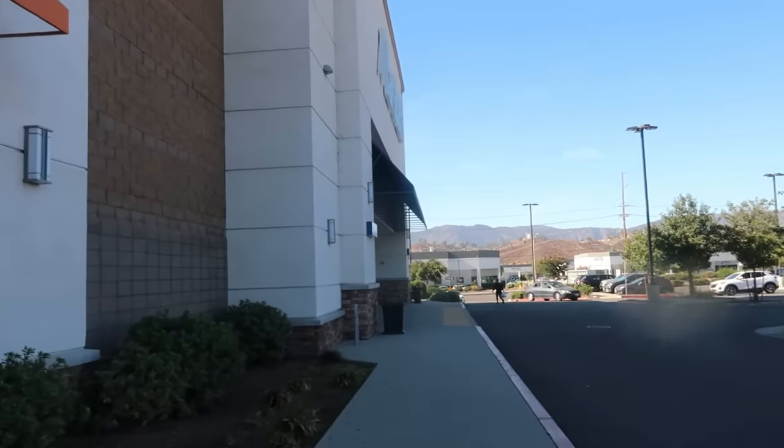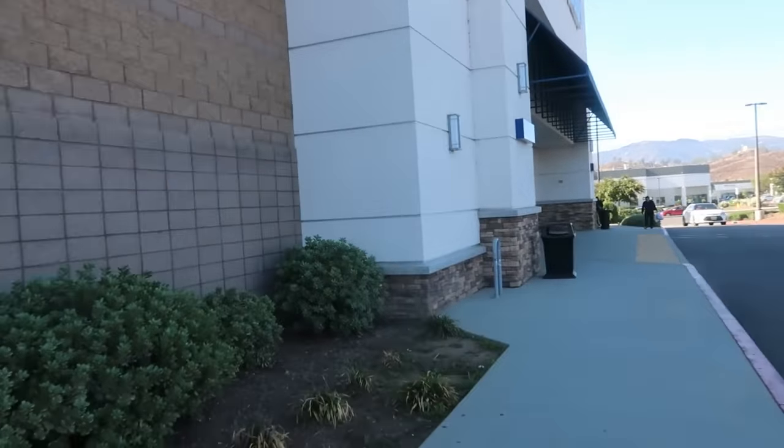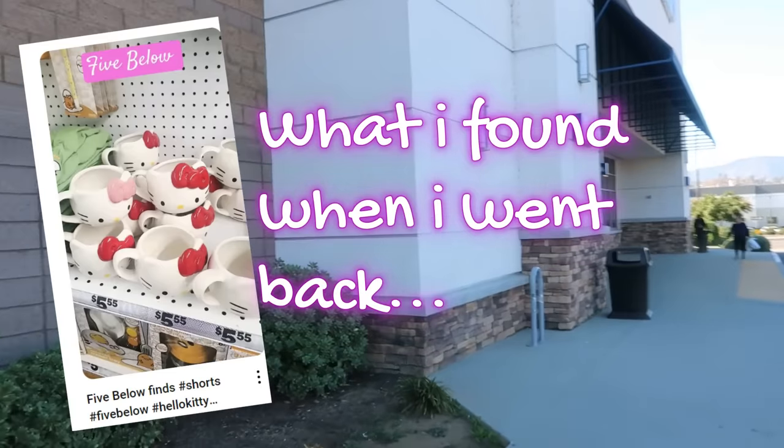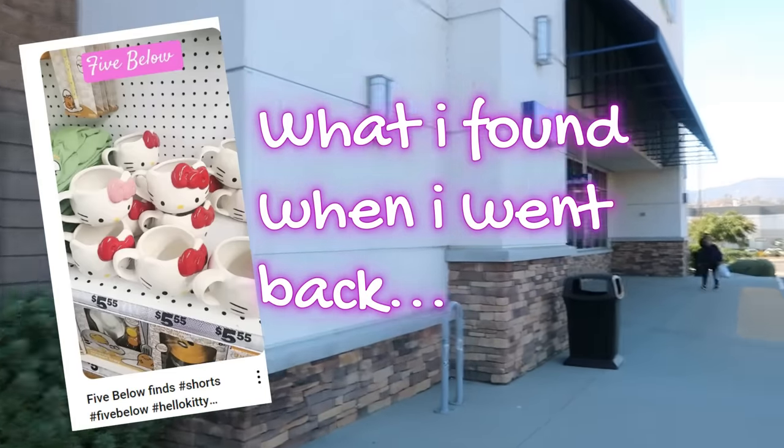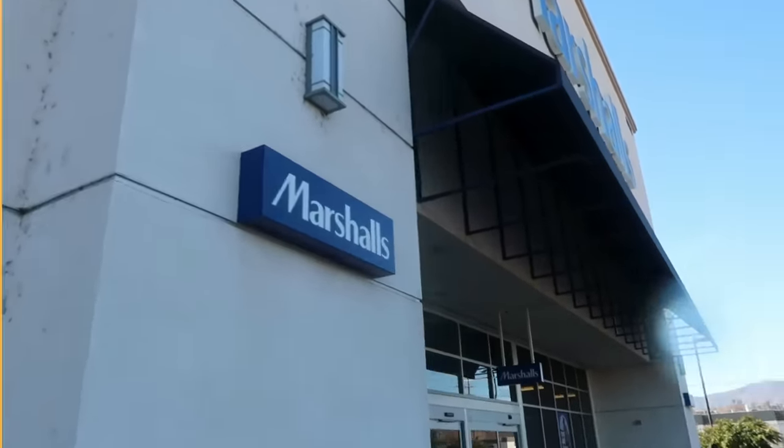Hey, welcome back! I'm headed down to Marshall's. I was trying to go inside Five Below, but they're closed — I forgot they open at 10 and it's 9:45, so we're gonna head in here first.